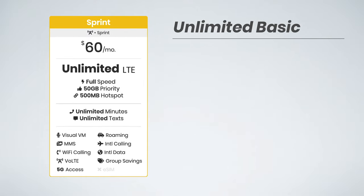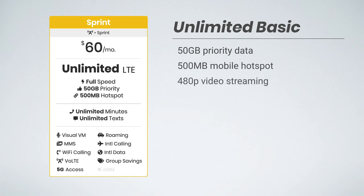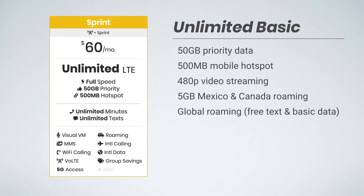Sprint Unlimited Basic is their most affordable plan coming in at $60 per month. It includes 50 gigs of priority data, 500 megabytes of mobile hotspot data, up to 480p video streaming, 5 gigs of high-speed data while roaming in Mexico and Canada, global roaming with free texting and unlimited 2G data while traveling abroad to over 200 countries, and a Hulu membership for free.